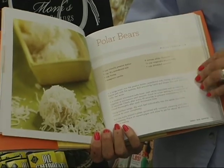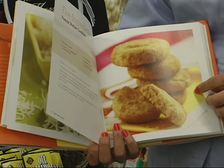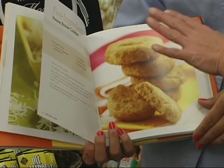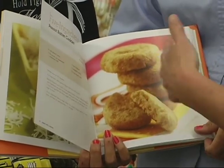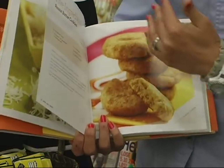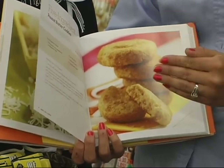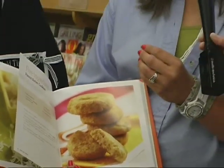I like peanut butter, but I love it now after looking through this — I thought, I haven't thought of that! There's an incredible-looking peanut butter cookie, but this book goes from peanut butter desserts to peanut butter main courses to peanut butter dips. It has all these different ways you can use peanut butter, where I just eat peanut butter thinking it was only for dessert.